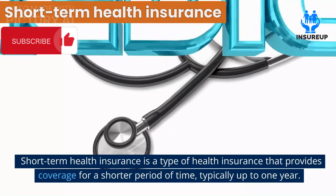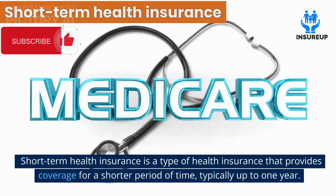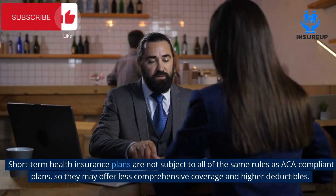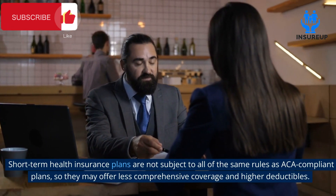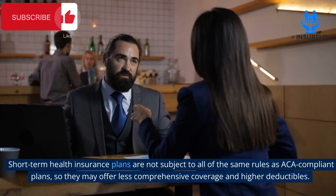Short-term health insurance is a type of health insurance that provides coverage for a shorter period of time, typically up to one year. Short-term health insurance plans are not subject to all of the same rules as ACA-compliant plans, so they may offer less comprehensive coverage and higher deductibles.